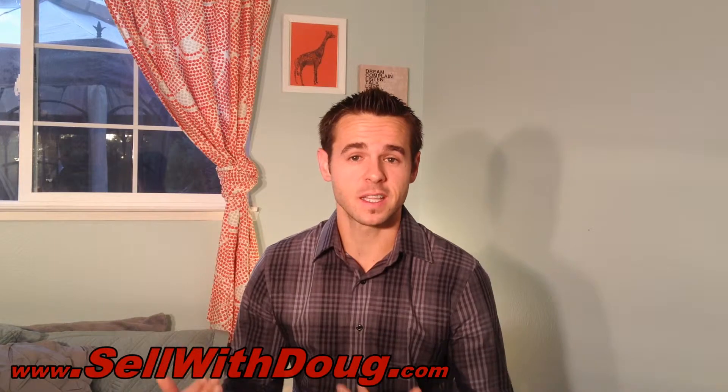Hey everybody, Doug Reynolds here, your Sacramento area realtor. In this video, I'm talking about how to sell your house during the winter in Sacramento. We all know Sacramento winters — it's cold, rainy, wet, and dark. Daylight savings is no longer going on, so when you get off work at five o'clock the sun is basically down. It's not the easiest time in the world to sell a house in the Sacramento area, but it is doable.